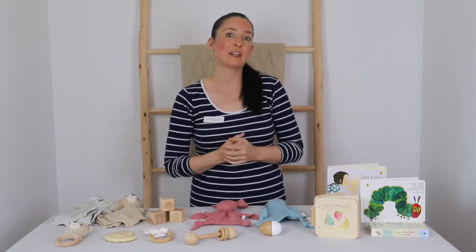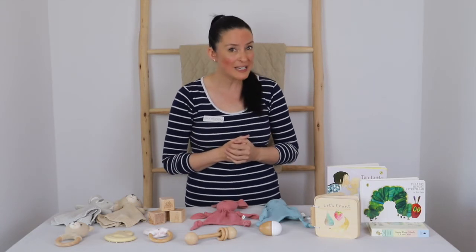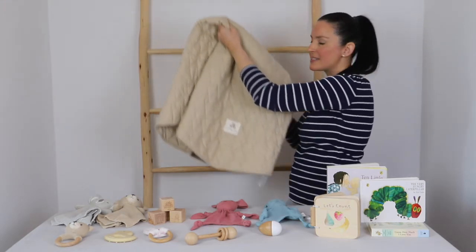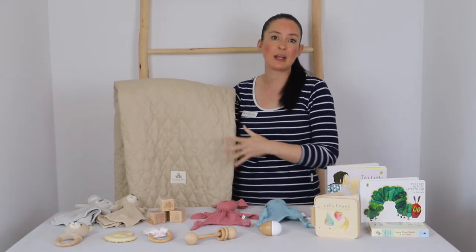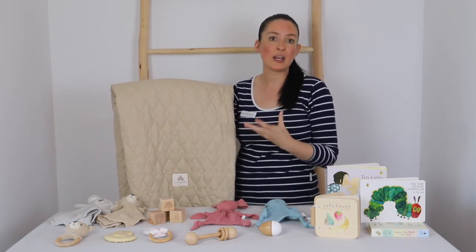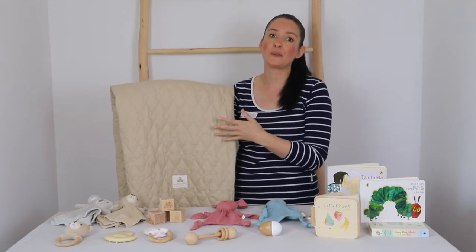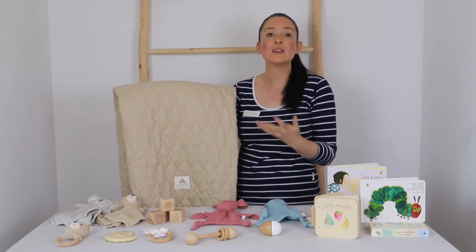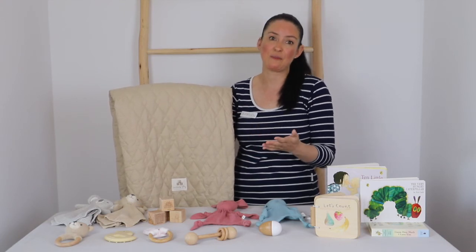Lastly, we can't forget the play mat — where all that play time and all-important tummy time takes place. Our Pure Baby quilted play mat is fantastic: really soft, durable, comfortable and stylish, made from a cotton-linen blend in a gorgeous neutral colour, and machine washable. The play mat is great because it can be used all the way from newborn through to the toddler phase, and will look wonderful in any nursery or child's room — providing great longevity of use.